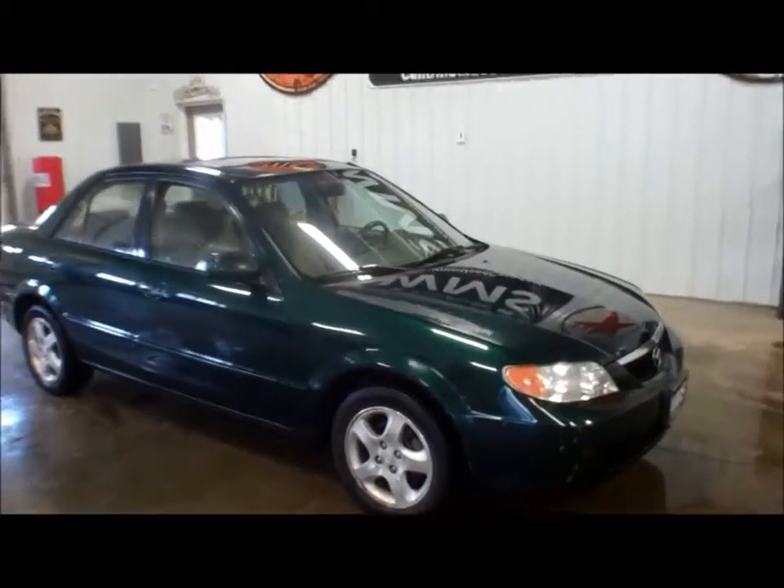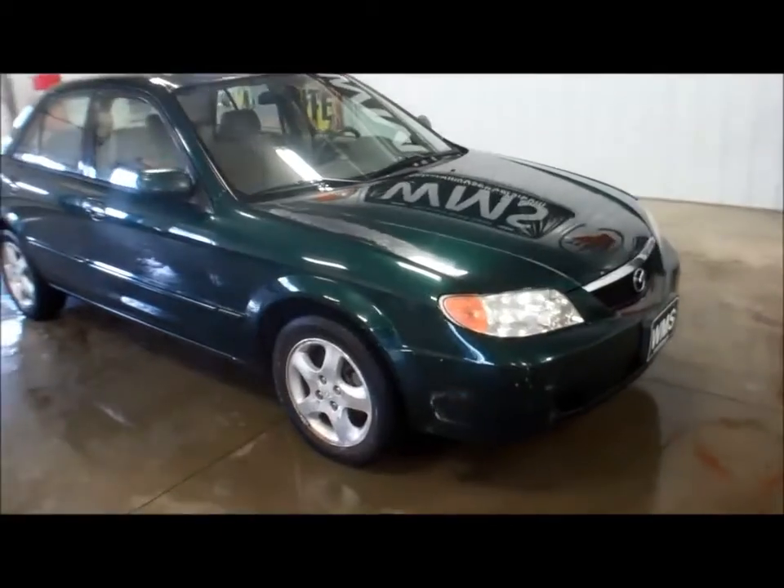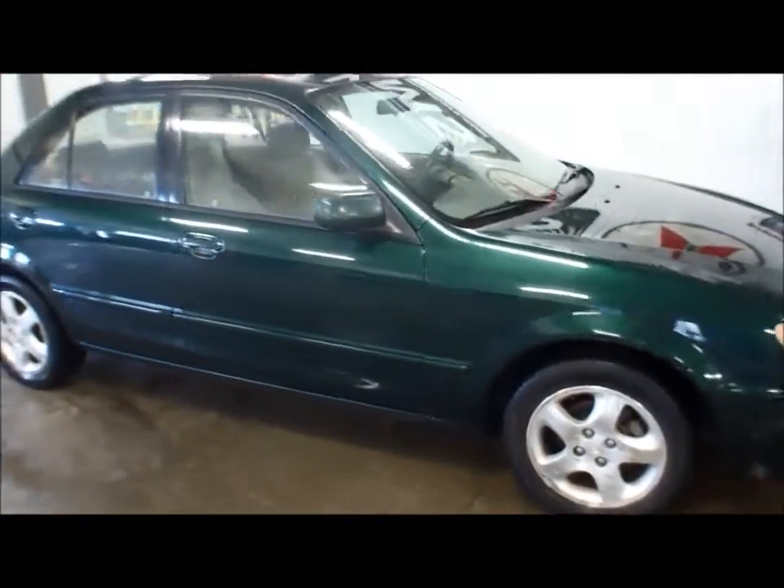Hello, this is Andy here at WMSOhio.com. Today I'm going to show you a 2002 Mazda Protégé. Car runs and drives real well.